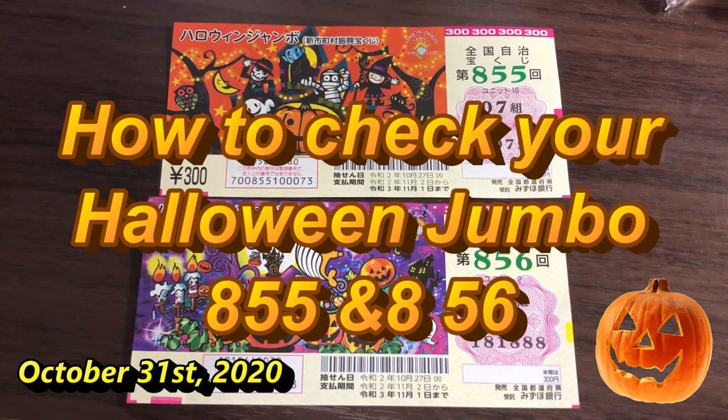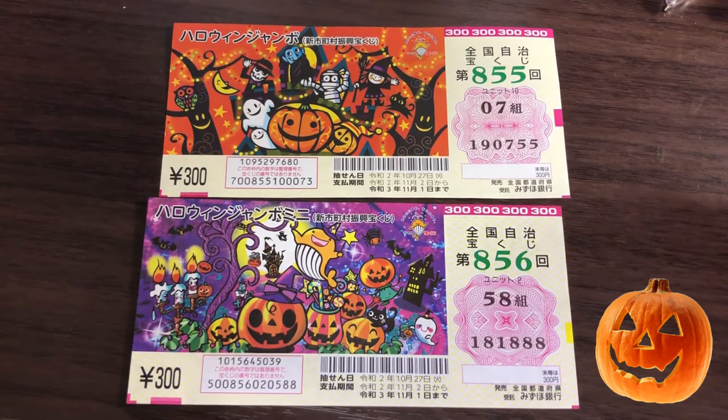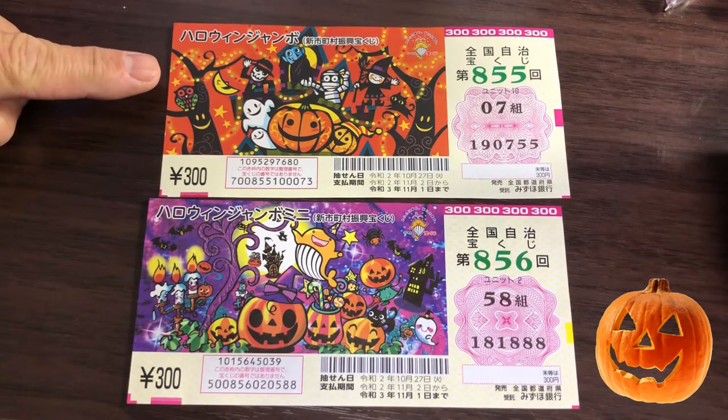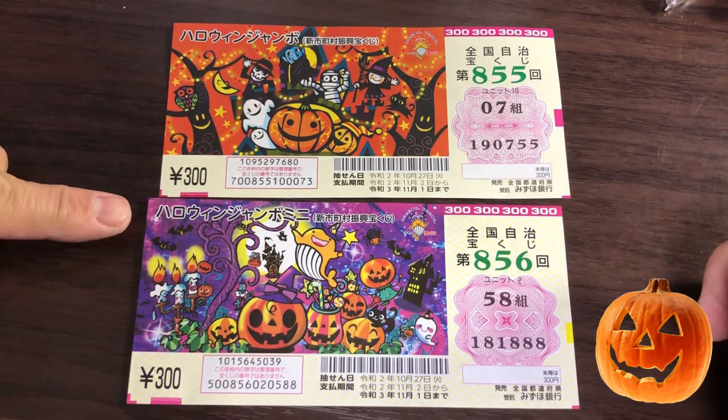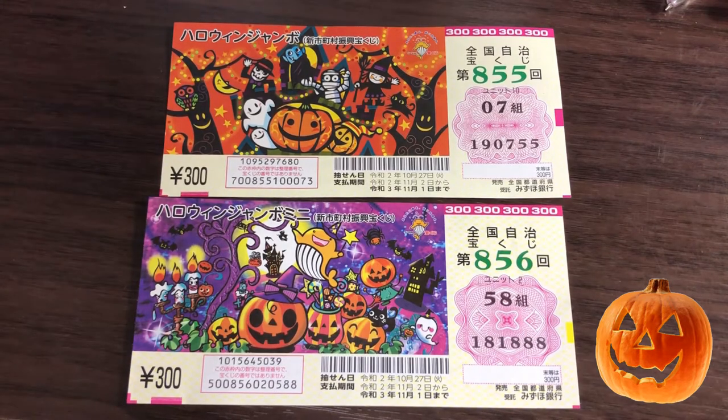Happy Halloween everyone! It's James in Japan. It is Saturday, October 31st, 2020. It's Halloween and it's time to check our Halloween jumble lotteries. This is Halloween jumble regular and Halloween jumble mini. Let's hope the prize isn't too scary.